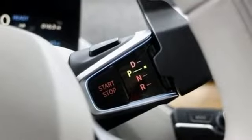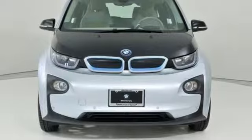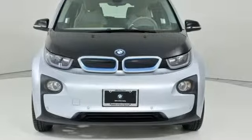Built for those who don't compromise on quality or driving pleasure, built to be a BMW. You'll never know until you try — test drive it today.